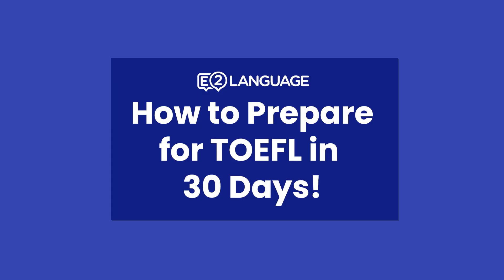Hello, my name is Jay and this is Mark. One of the questions we always get at E2 Language is: how do I prepare for TOEFL in 30 days? So, with less than a month to prepare for the TOEFL test, what's the first thing you should do?